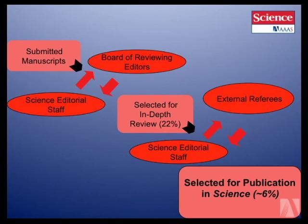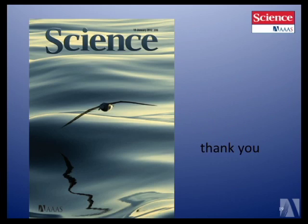Our publication rate at the moment is probably hovering just a little bit above 6%, maybe around 7% now. It's very, very tough. We're constrained by the number of pages we can publish every week, and the number of submissions we get just keeps on rising. With that, thank you and best of luck.